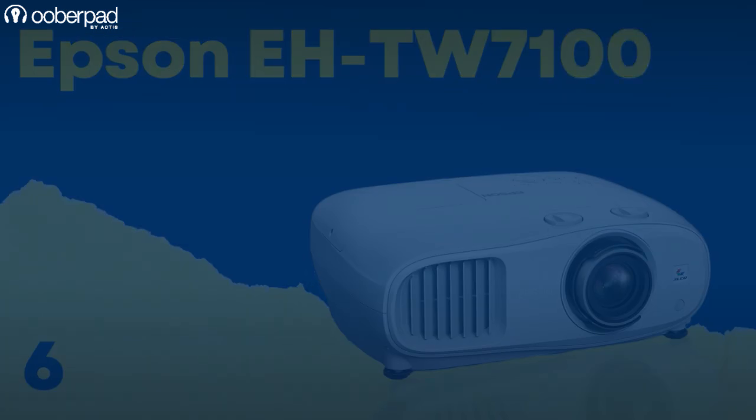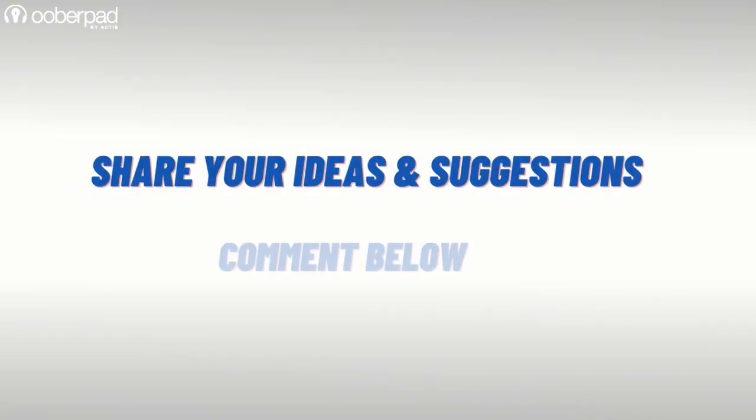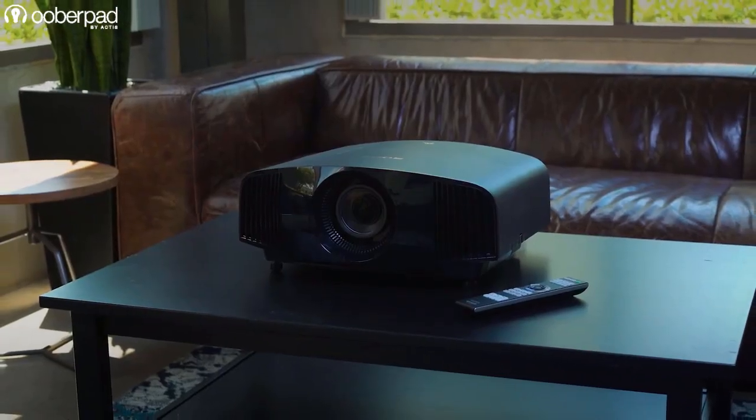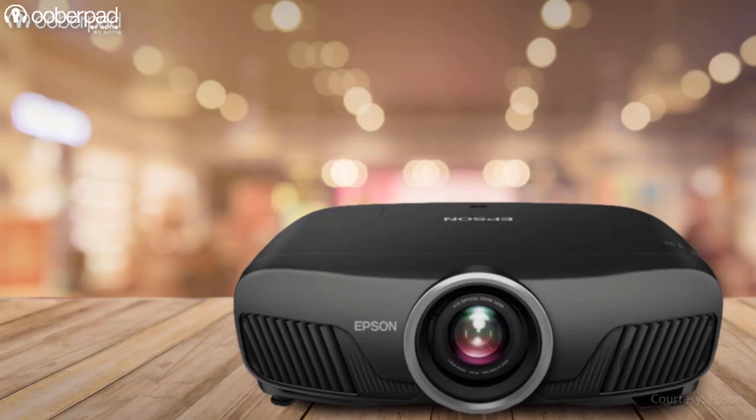We have done detailed feature roundups of most models in this list, and you should definitely check those out as well. We hope you like this list of top 6 4K projectors at different price points to look out for in India. What compilation should we do next? Use the comment section to share your suggestions. For more information on the best pricing and availability of any of the models mentioned in this video, get in touch with UberPad support. Thank you for watching.